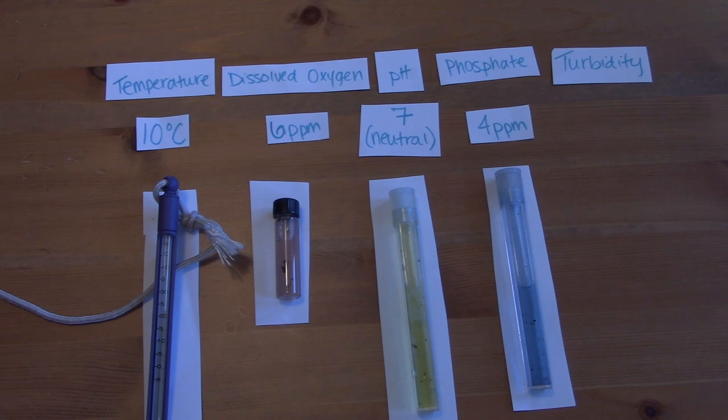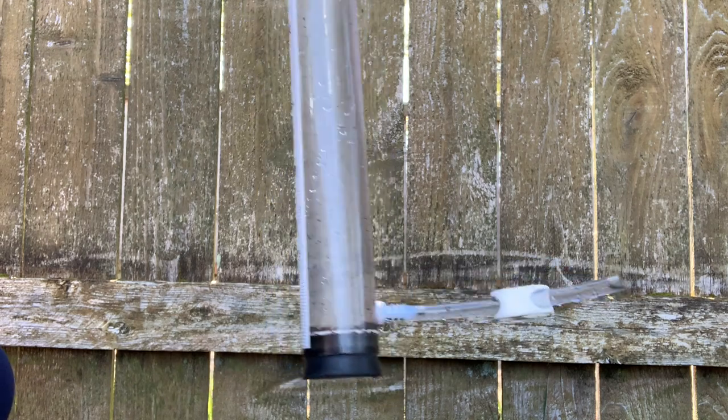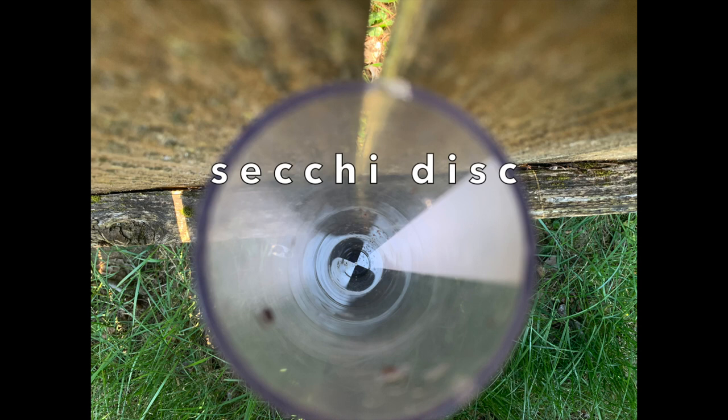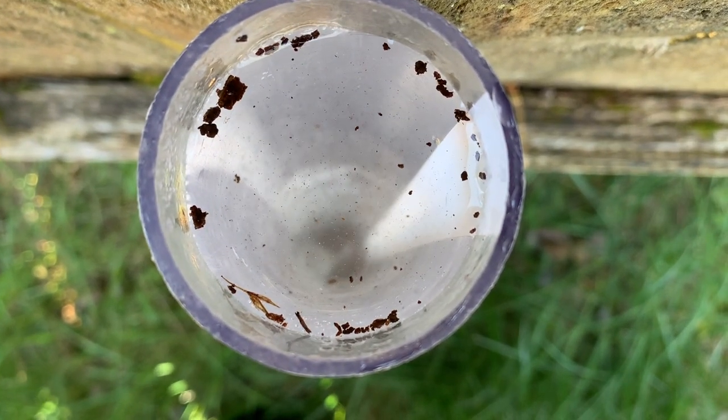I'll show you how we measure turbidity and then talk about what all these numbers mean. Turbidity is how we measure how clear the water is. When the water has a high turbidity, there's a lot of dirt and other particles in the water making it hard for the salmon to breathe and to see. We measure turbidity using a turbidity tube, which measures 60 centimeters from the bottom to the top. The black and white disc at the bottom is called a Secchi disc. We fill the turbidity tube with stream water and then look down into the top to see if we can see that Secchi disc.